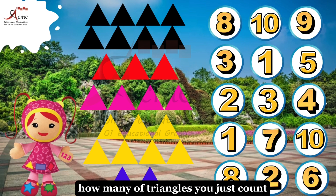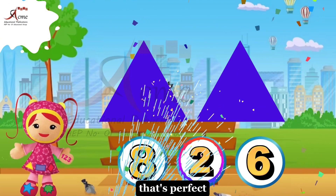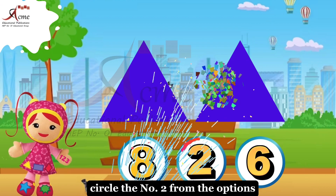For the fifth set of triangles, how many triangles did you just count? That's perfect. There are two triangles given. Circle the number two from the options.